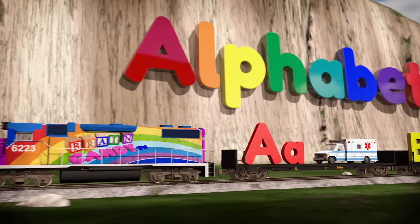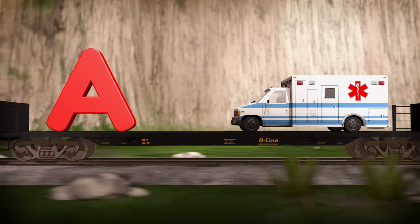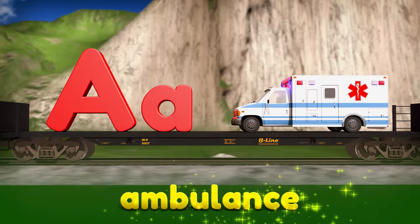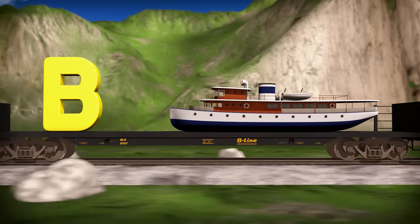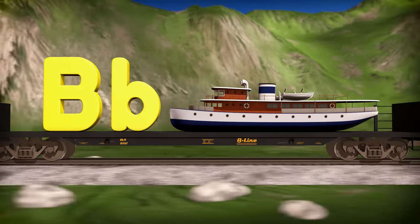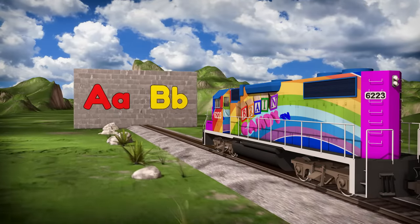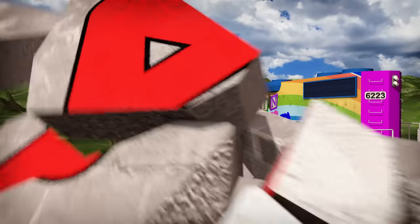Let's start with the letter A. Here's a capital A that we use for names and places, and this is a lowercase a. One word that starts with A is ambulance. Here is the letter B. This is the capital B, and this is the lowercase b. The word boat starts with the letter B. Now that we've learned about A and B, we can make it through the first wall. Here we go!